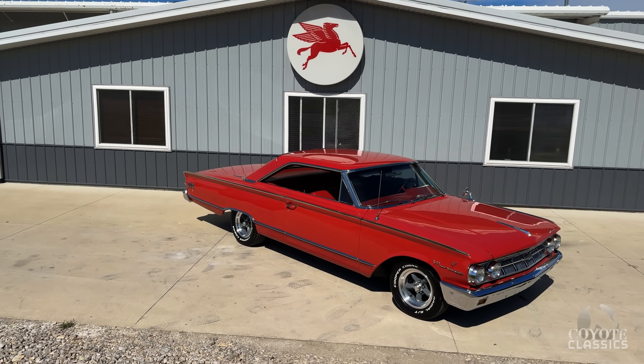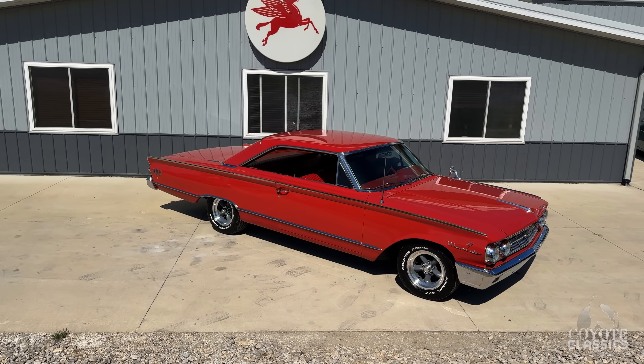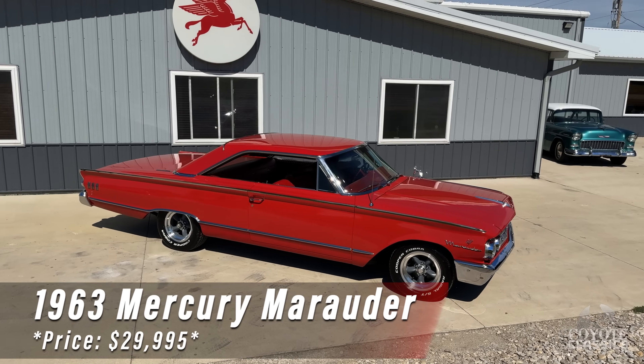Welcome back to another walk around and test drive at Coyote Classics. Today we're checking out a pretty sweet Mercury — this is a 1963 Mercury Marauder.